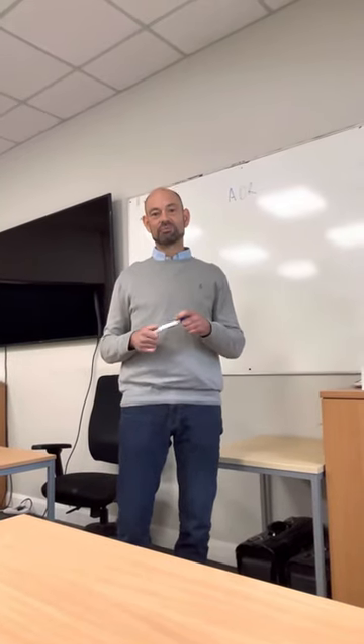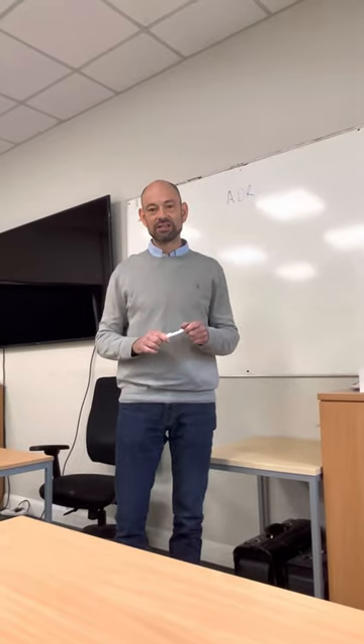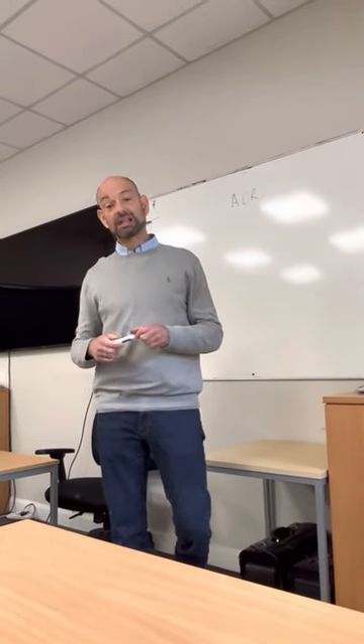Hello, my name is Sean from EP Training Services. This is one of our newest videos, and today it's about ADR training.